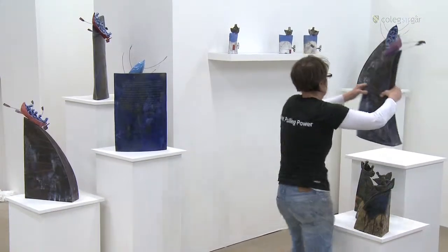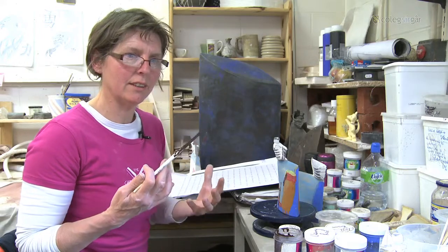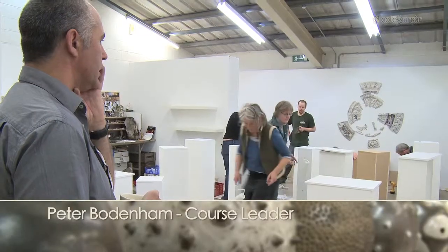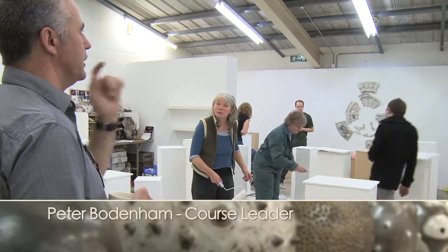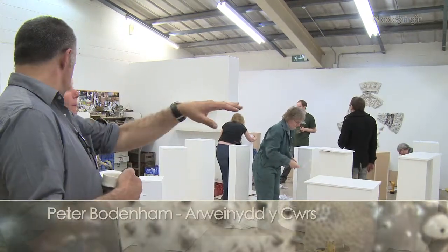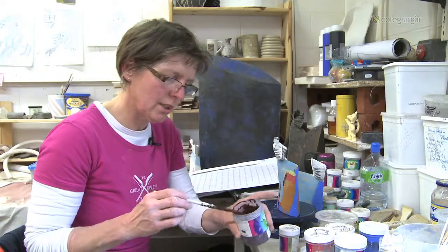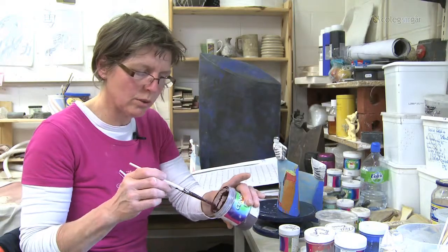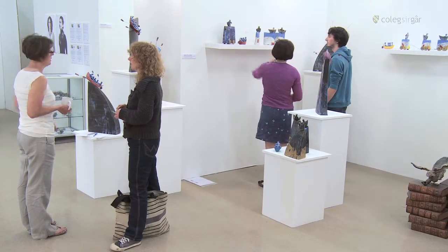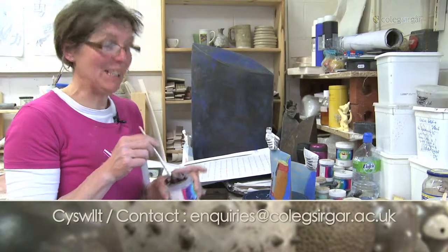You walk through the door and you can feel the creative energy here. It's as though everybody's on the same level — the lecturers respect the students and the students respect the lecturers, and that's how everybody treats each other. There are no barriers here at all between anybody. There's not one door you can knock on — none of us want to leave.